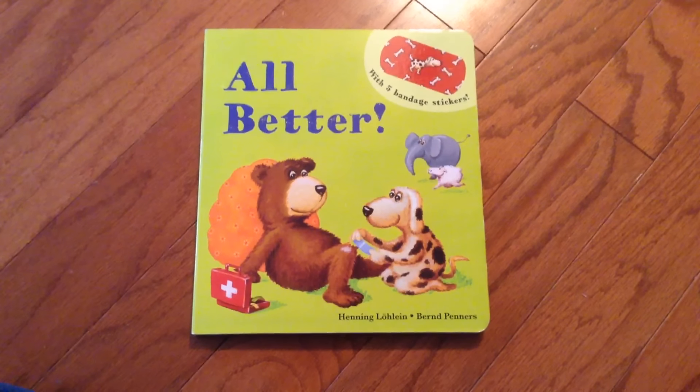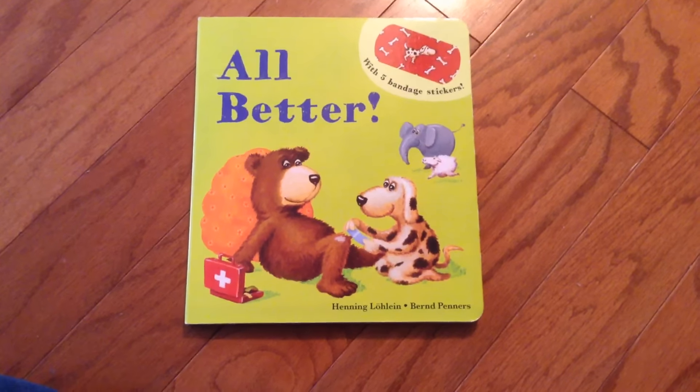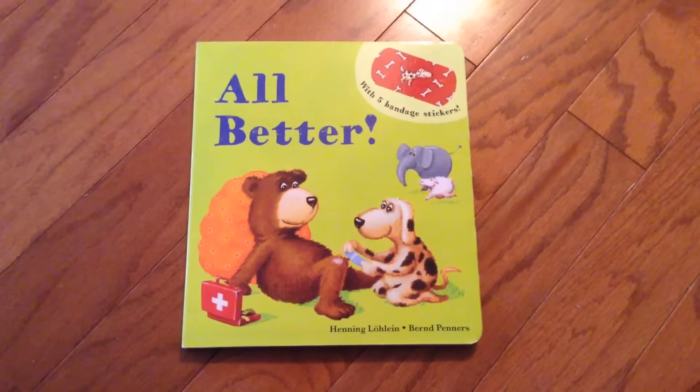If you'd like to order a copy of All Better, you can do so at SuzanneSharesSBourne.com. Thanks so much, enjoy the book.